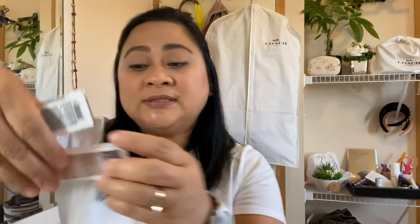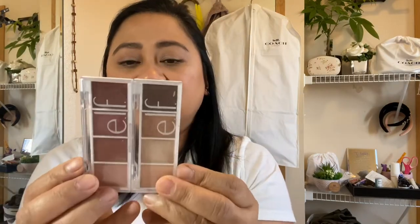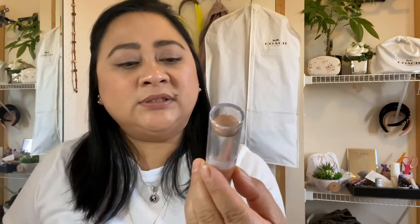I've been loving this eyeshadow from ELF — it's like $3! I have two colors: Berry Bad and Cream and Sugar. This is beautiful for $3, guys. It's absolutely worth it.